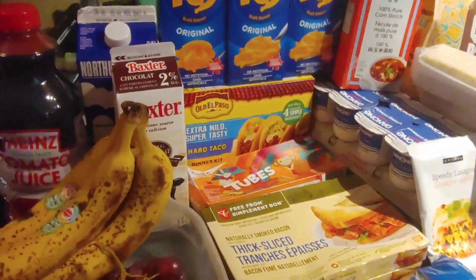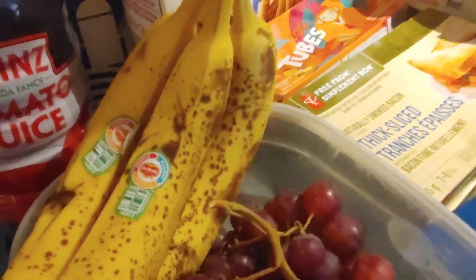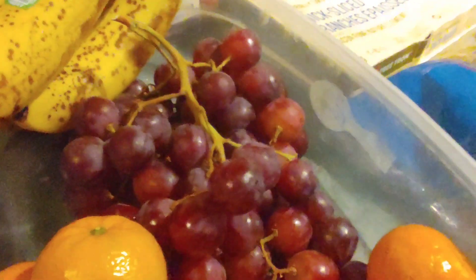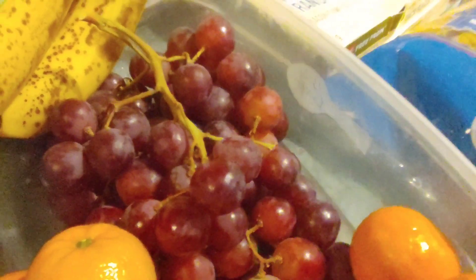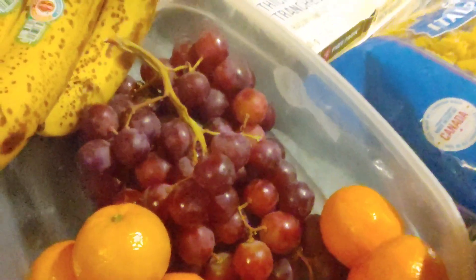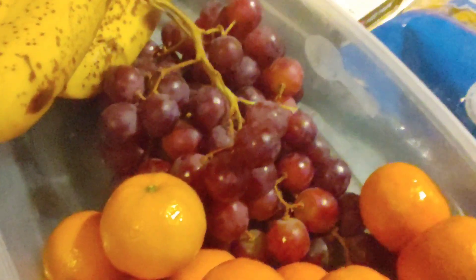We got some nice bananas — if those don't get eaten soon I'll be making some banana bread — and then some grapes. Several of the grapes were damaged in transit so I had to take them out of the packaging and put them in a container, but there are a whole lot of them and they're really beautiful red grapes.